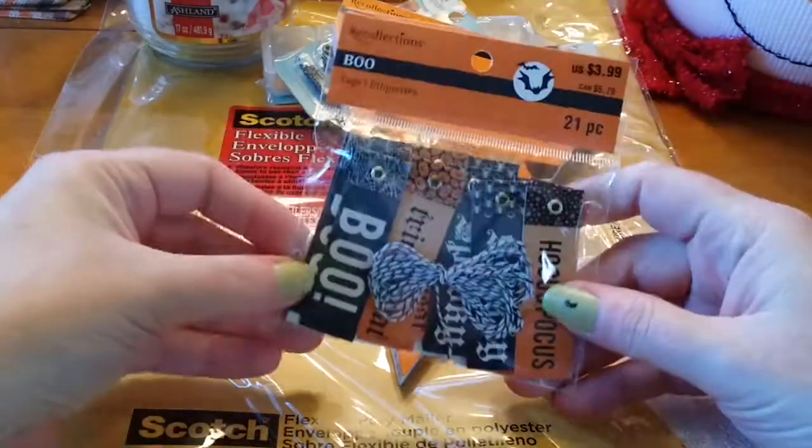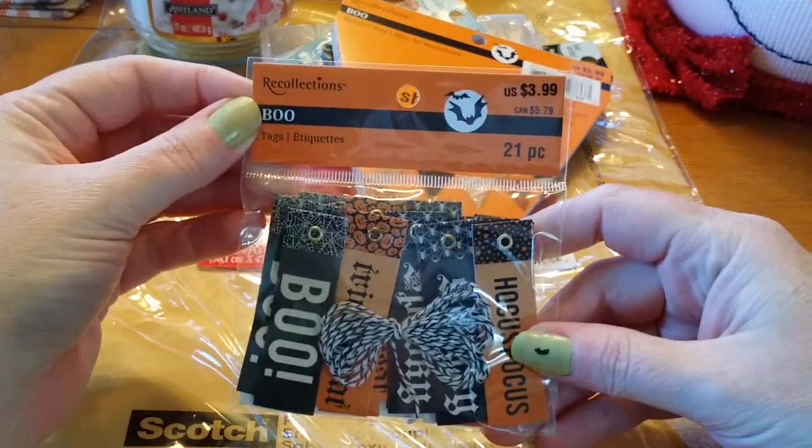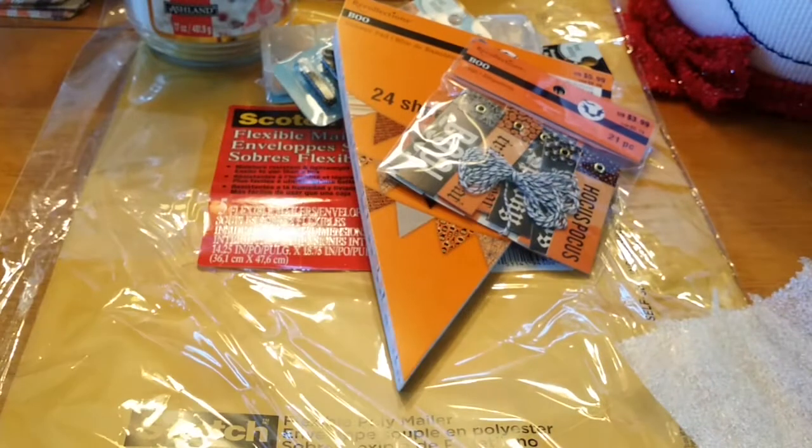These tags were also 40% off. The original price was $3.99. I have another set that goes with their other collection.